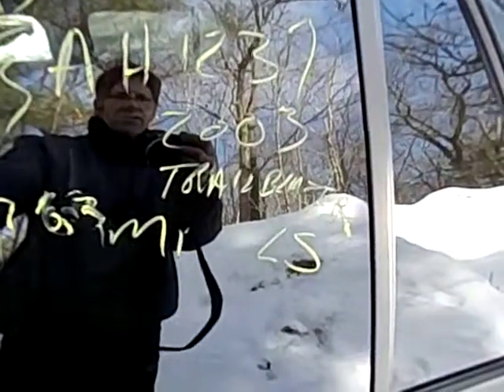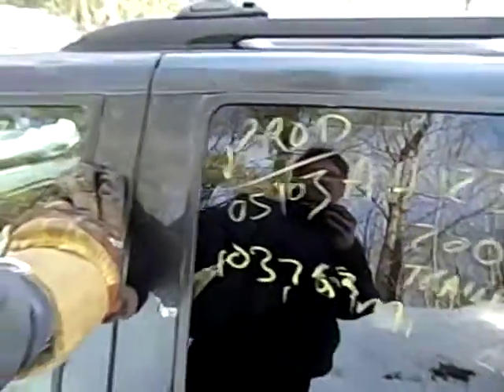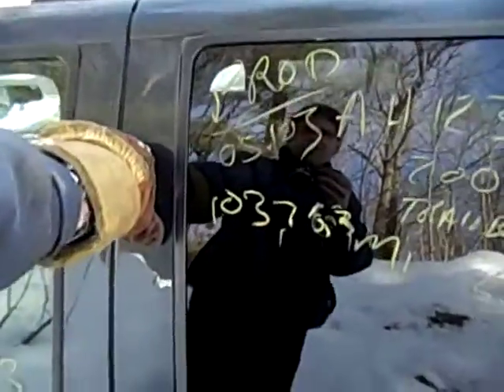AH1237, 2003 Chevrolet Trailblazer LS model, production May of 2003, 103,763 miles on it.